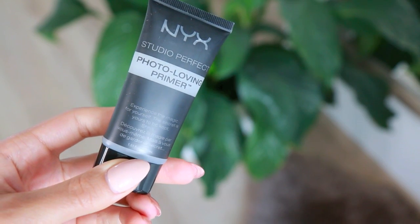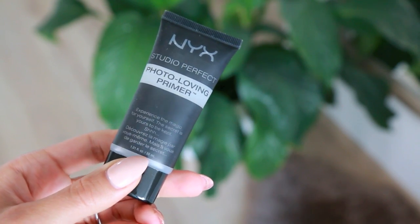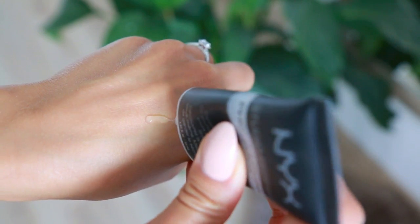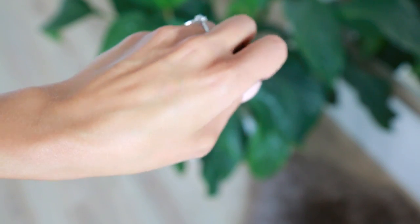I'm going to start with a primer. This is from NYX — it is the Studio Perfect Photo Loving Primer. I've been using this primer for the last month and a half and I really love it. It's a very smoothing primer so it makes your skin feel super silky. It really evens out the texture of your skin and fills in pores around the nose and under the eyes. It's super affordable and definitely comparable to more high-end primers.